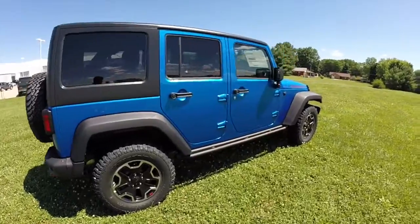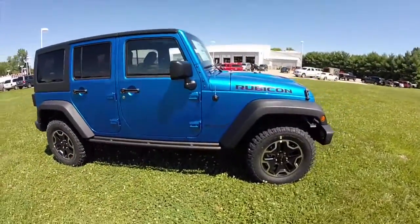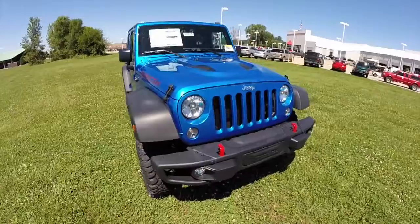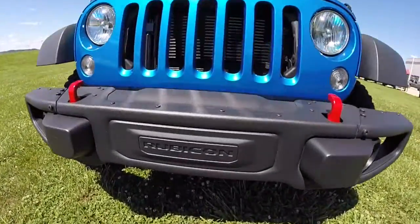This does conclude our quick walk around look at this 2015 Jeep Wrangler Rubicon Hard Rock. If you have any questions or would like to see this vehicle, please contact our showroom. One of our friendly sales staff will be more than happy to answer any questions that you may have. Thanks for watching.